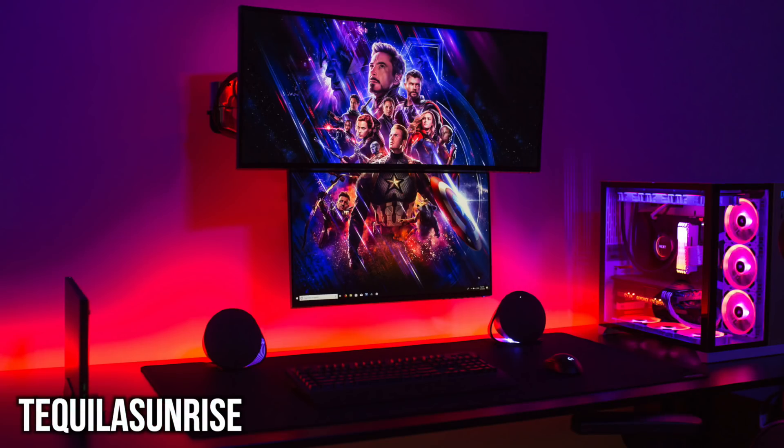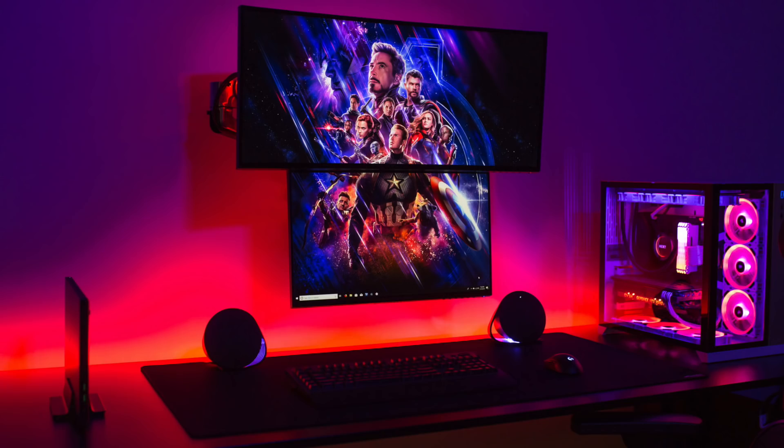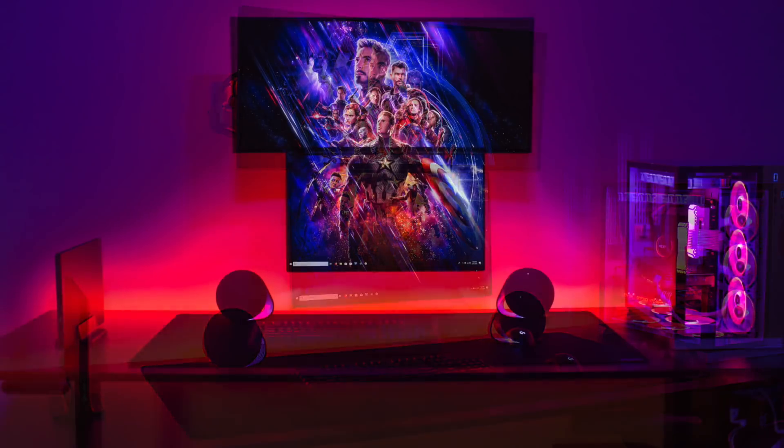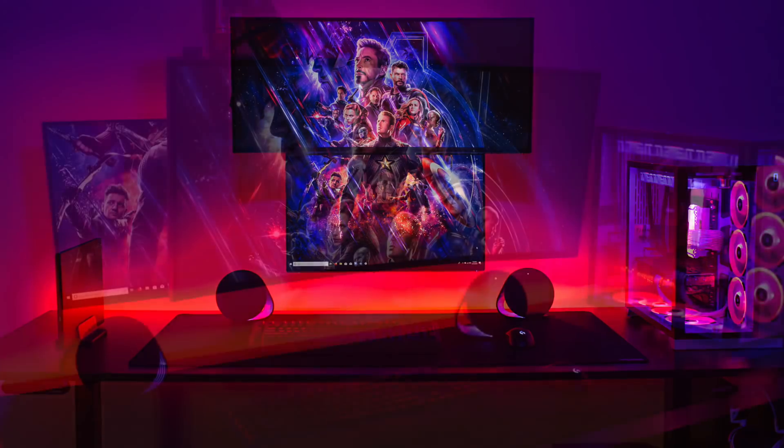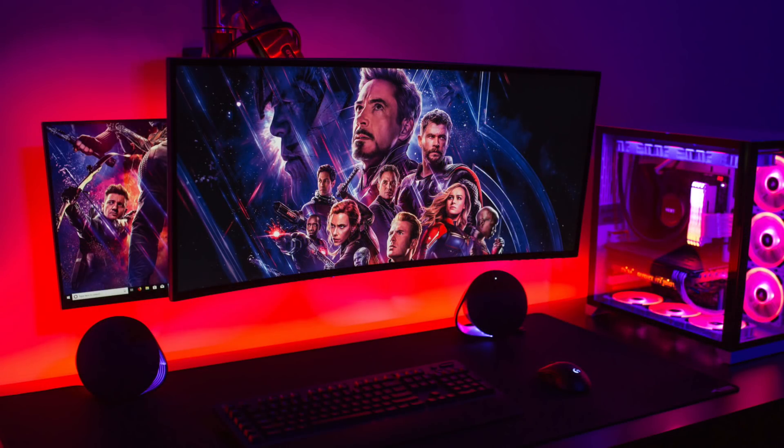Now we've got Tequila Sunrise — another great job blending RGB. You can say what you want about RGB, you might hate it or love it, but when you have two colors that blend nicely like this with the purples and the orange or red, it really does a lot and looks really cool. He's going with a stacked mounted monitor setup — really nice and clean, practically no cables in sight. His primary monitor is an Alienware 25-inch with a 34-inch Alienware ultrawide overhead.